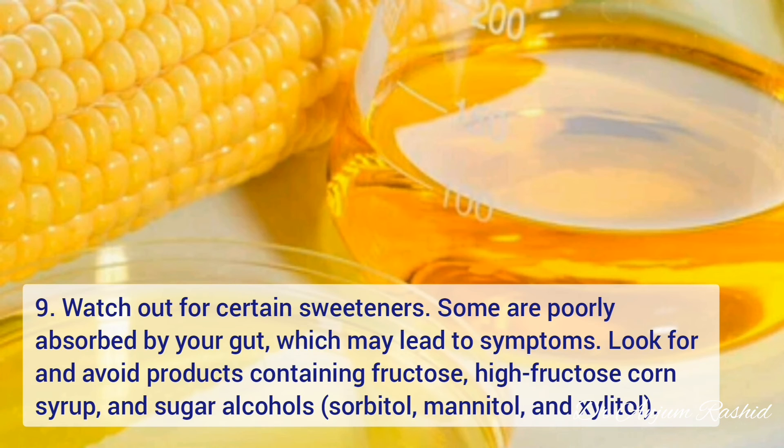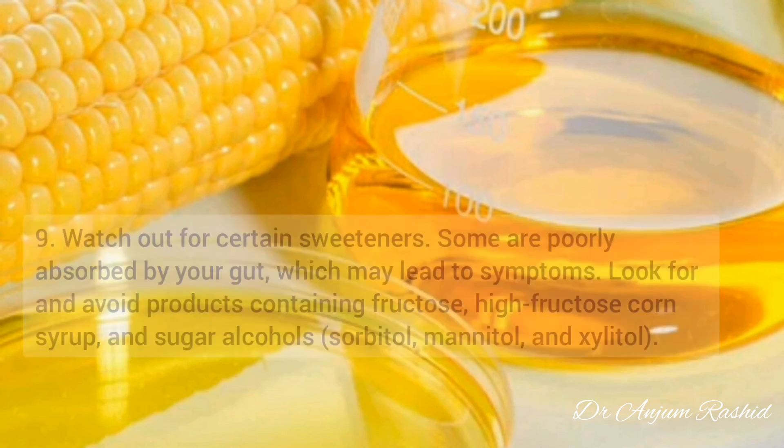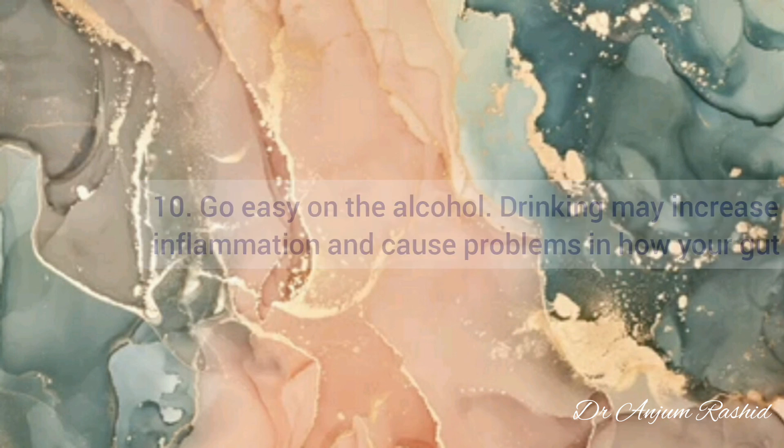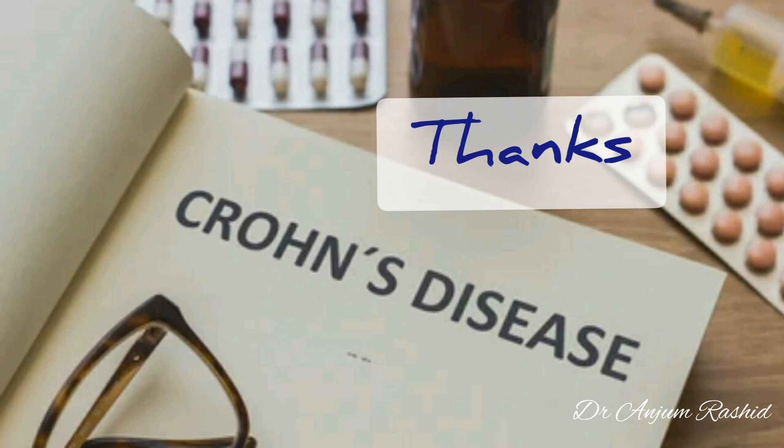Look for and avoid products which contain fructose, high fructose corn syrup, and sugar alcohols, especially those which contain sorbitol, mannitol, and xylitol. At number ten, the last one is alcohol. Drinking may increase inflammation and can cause problems in how your gut works, so avoid it. Please subscribe to my YouTube channel.